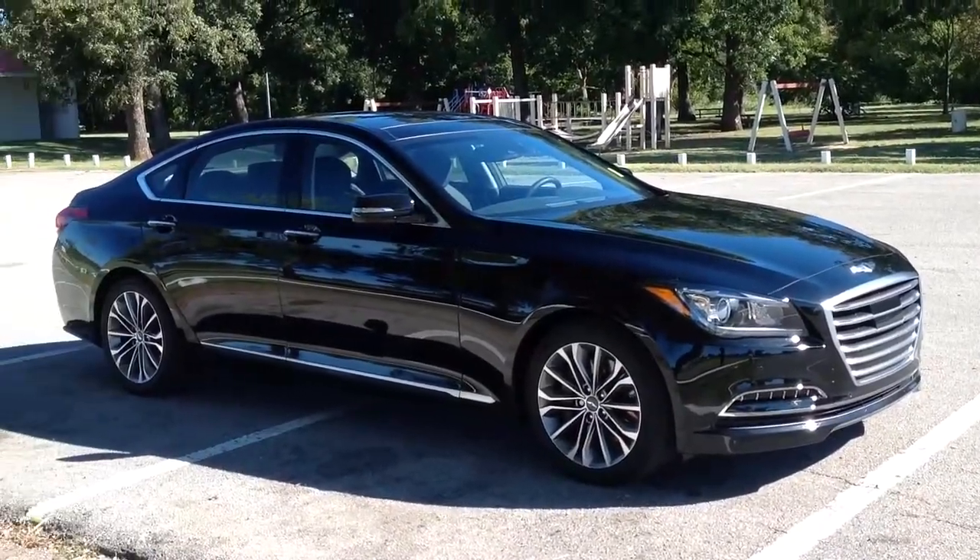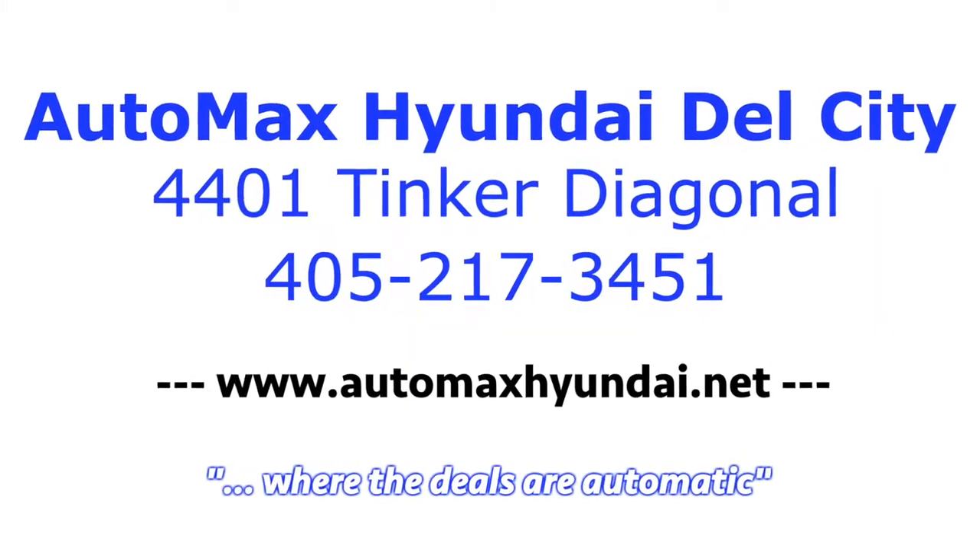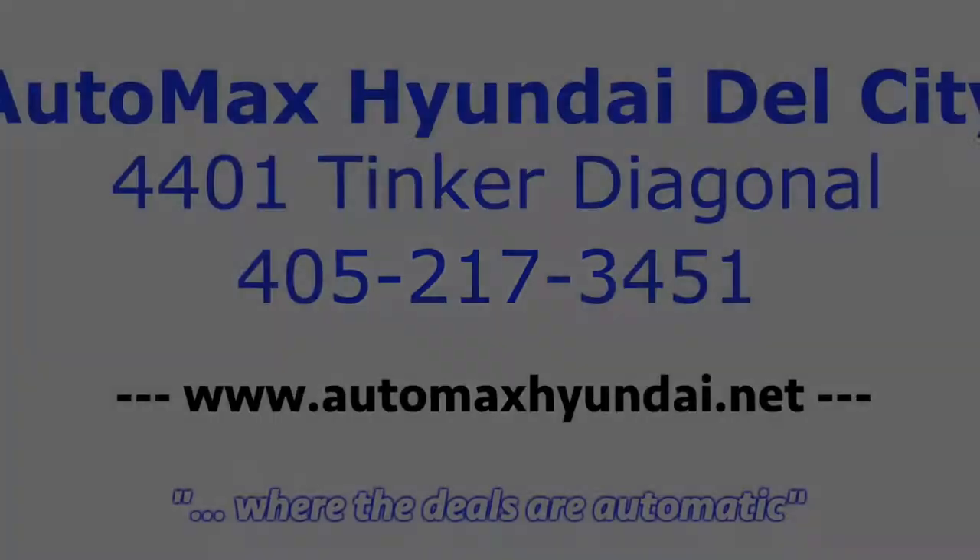At AutoMax Hyundai Dell City, 4401 Tinker Diagonal, where the deals are automatic.